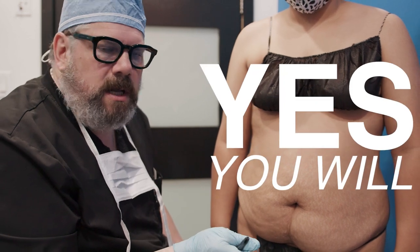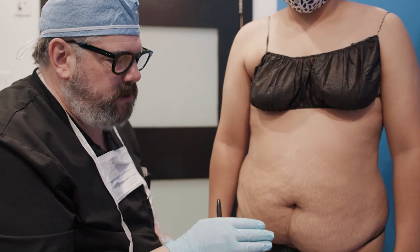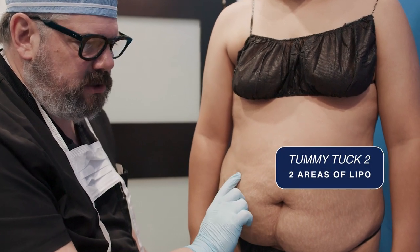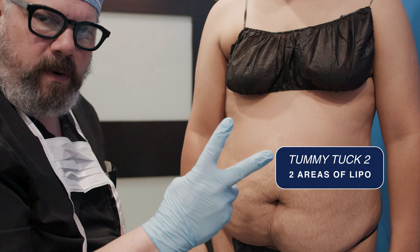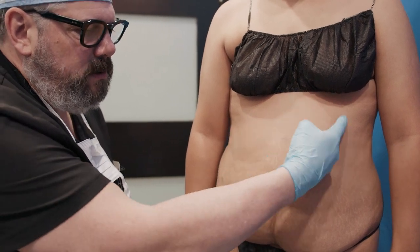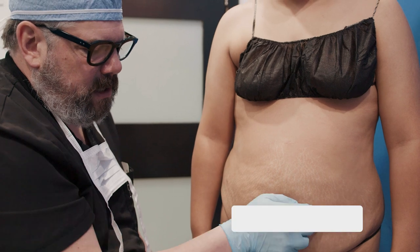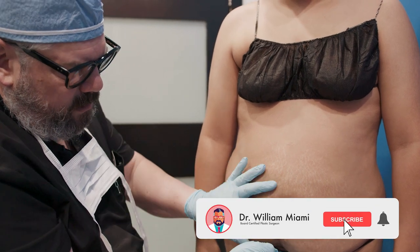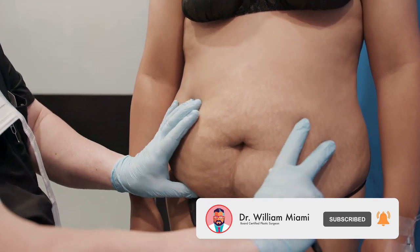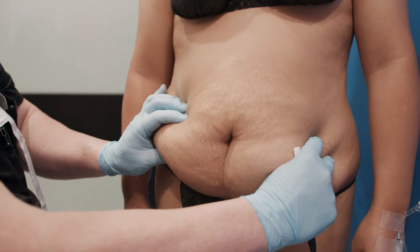And the answer is yes, you will. Because the option we have is what's called the tummy tuck two, which means two areas of lipo. I always lipo this upper part when I do a tummy tuck, because I'm going to be removing all of this skin here, all this skin throughout — all of this is going.